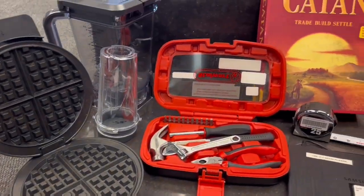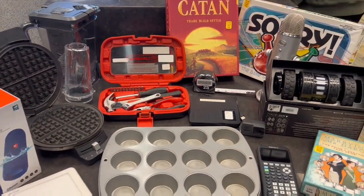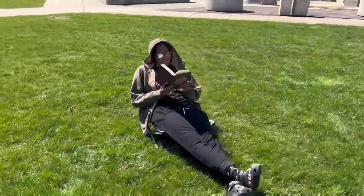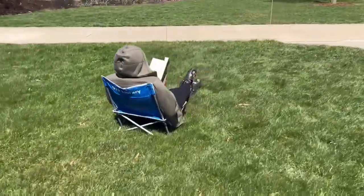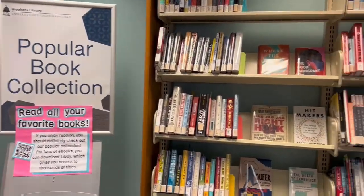Here you can check out calculators for class, kitchen gear like blenders and waffle makers, speakers, microphones, tools, and games. You can also check out launchers for attending games on campus or sitting out on the quad to read and enjoy the weather.